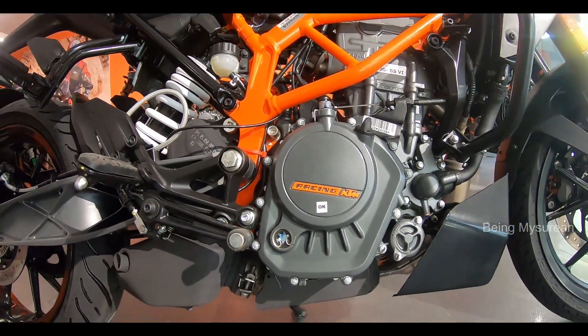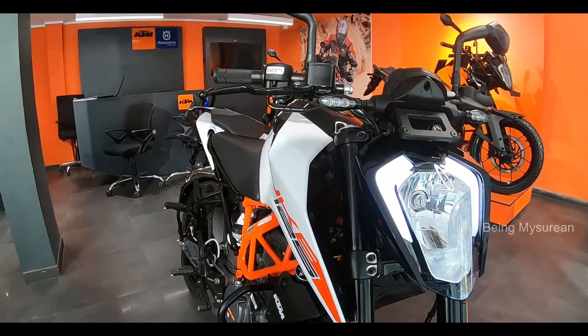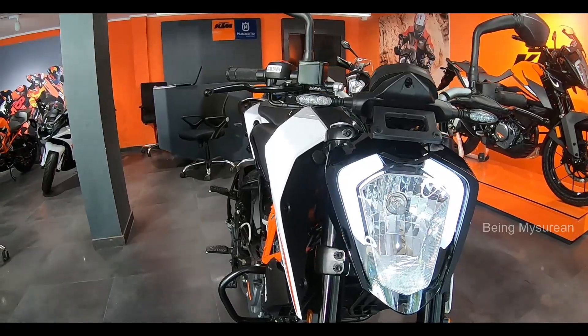The maximum power is 14.5 PS at 9250rpm and 12 nanometer torque at 8000rpm.